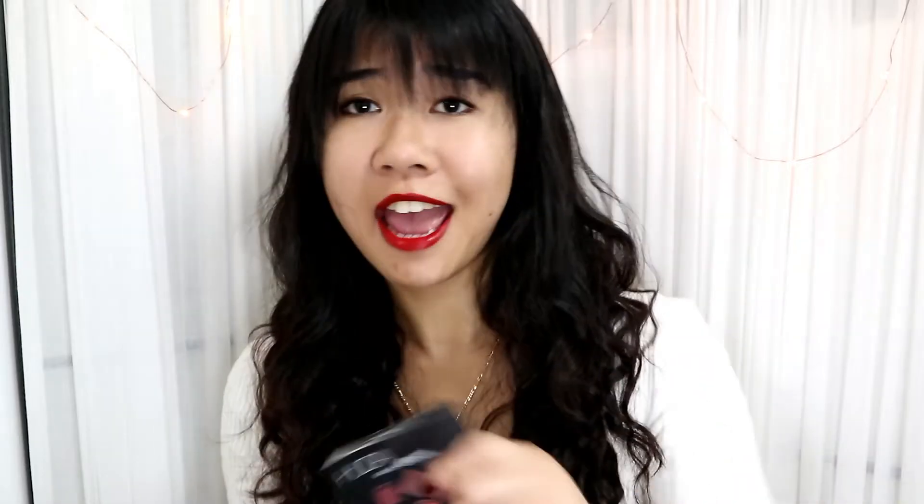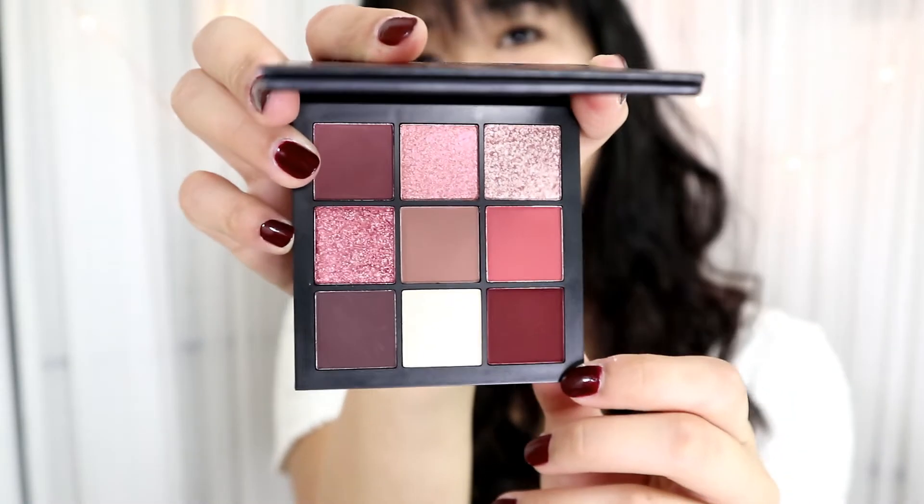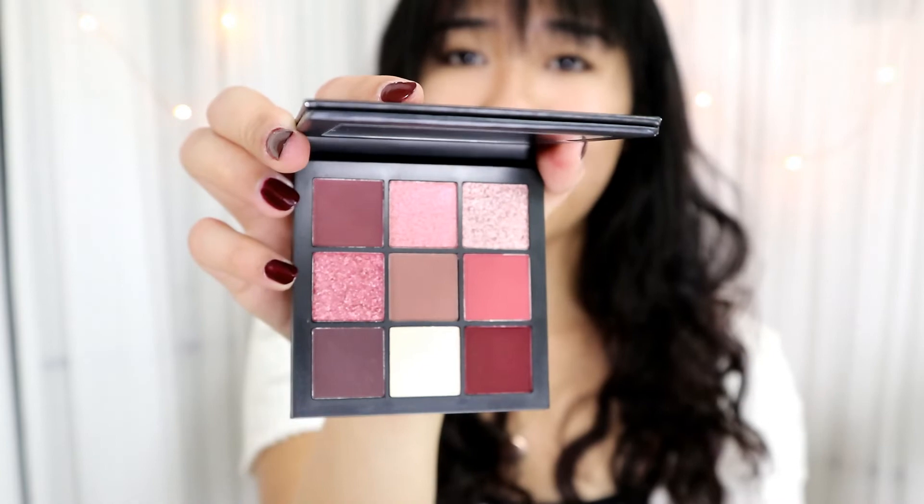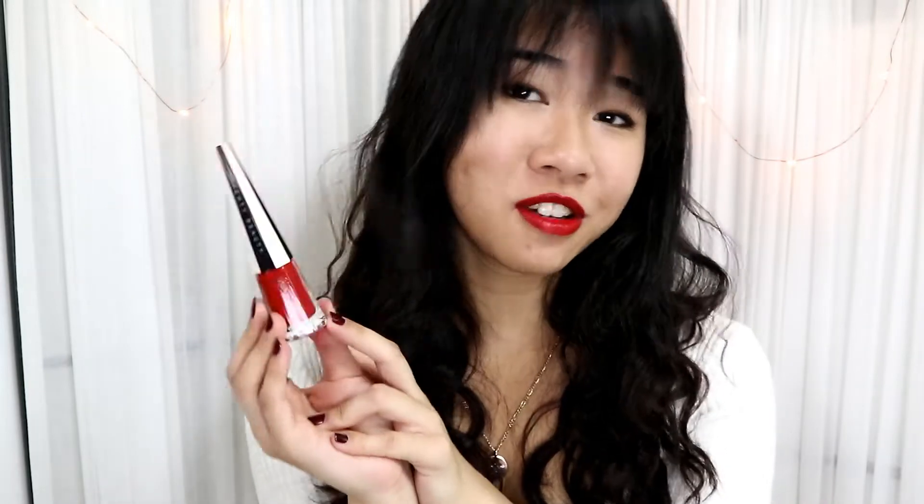I got an eyeshadow palette from Huda Beauty at Harrods — I'd been wanting it for a while and after seeing it again in Harrods I just decided to go for it. Another cosmetic item is the Fenty Beauty liquid lipstick, which is actually what I'm wearing right now. It's a matte formula but doesn't dry out my lips, which is amazing. The red shade is just perfect — I'd definitely recommend it.